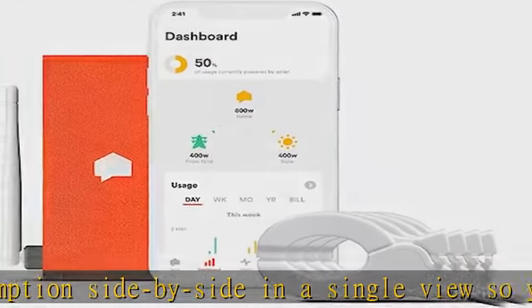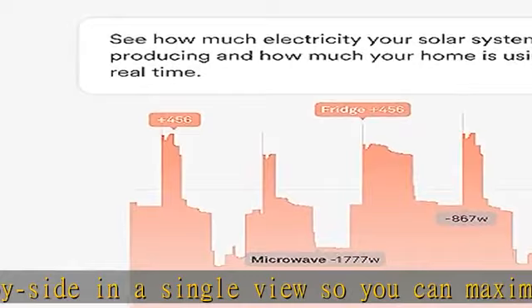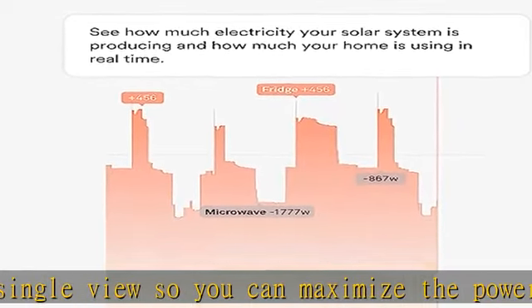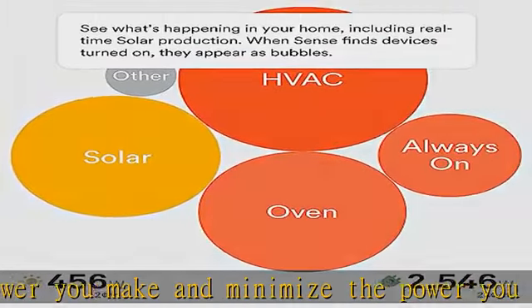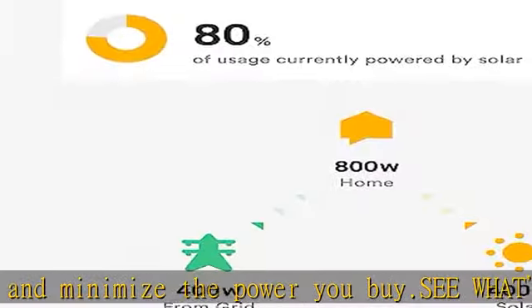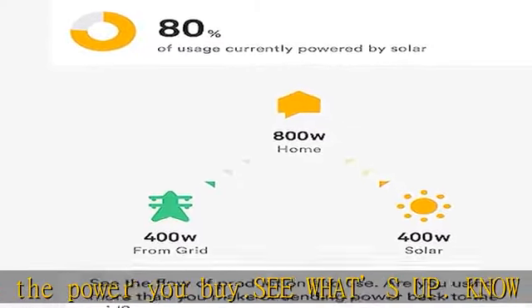Avoid disaster — set custom notifications for critical devices like your sump pump, well pump, or flat iron. Sense's components and system have been designed and ETL/Intertek certified for installation and operation inside the electrical panel.